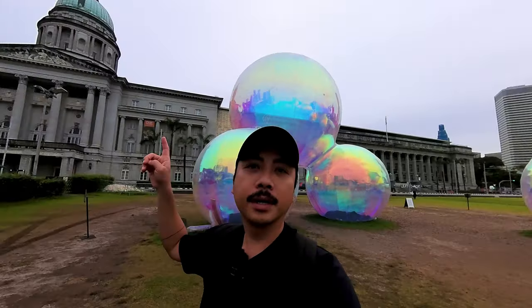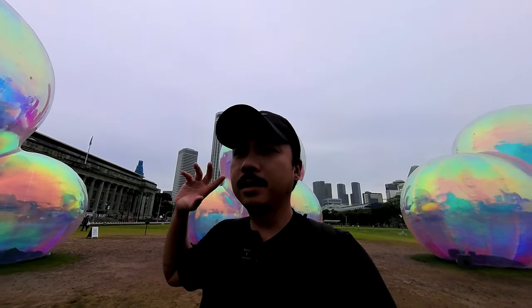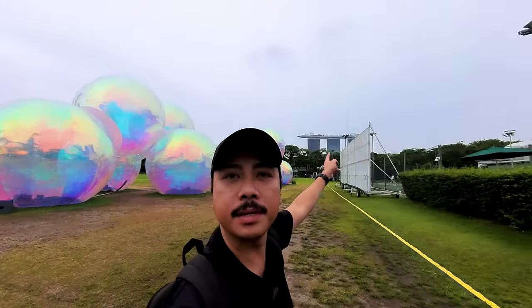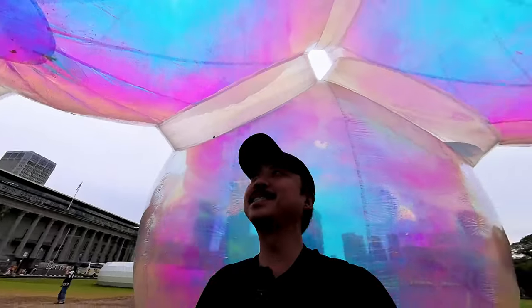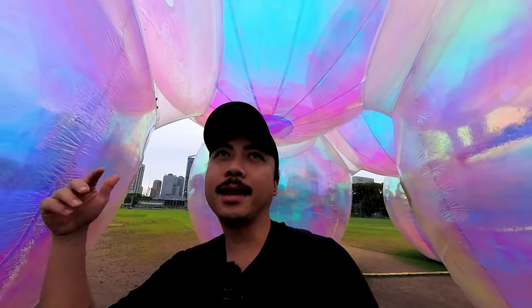We are just in front of the Singapore Museum, which used to be a Supreme Court and was converted into a museum. There's a bubble installation — the 'Light the Night' art show happening right now here in Singapore, and it's free, in a public space right in front of the museum. You can also see Marina Bay Sands from here. Today we are heading to the other end — going to what I always call the Singapore Eye, but it's actually called the Singapore Flyer.